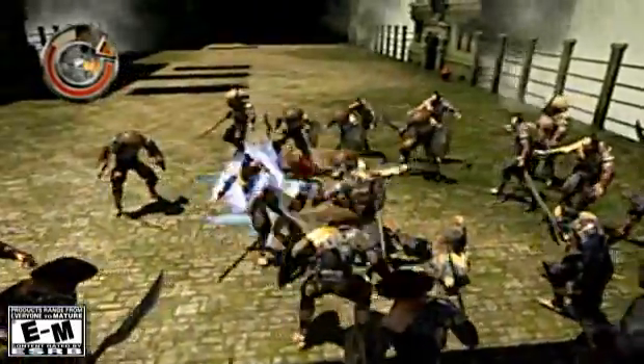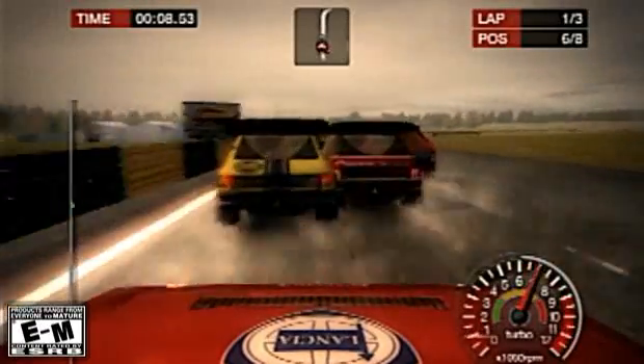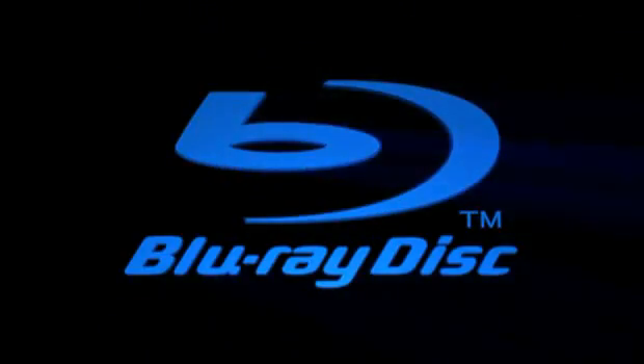It can also make your enemies smarter. Parallel processing means foes with better artificial intelligence and a tougher challenge for you. There's another amazing technology inside PlayStation 3: Blu-ray.